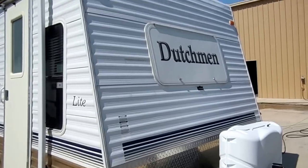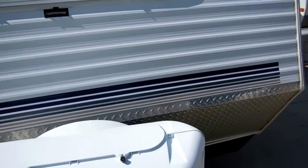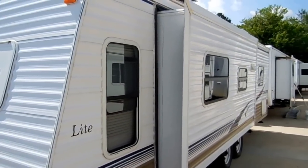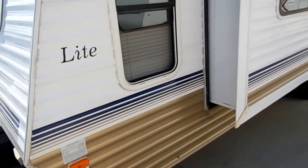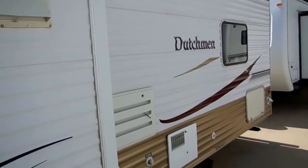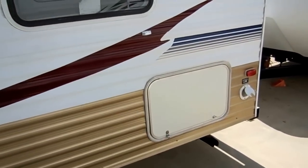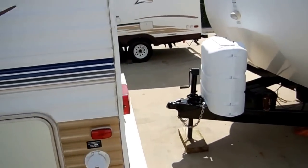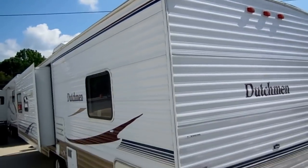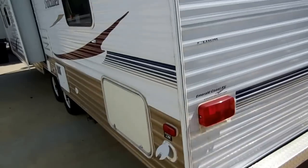It has one power slide out, and only 5,400 pounds — this is one of the lightest weight 31-foot campers with a slide that you can buy. It's got the diamond shield on the front, power slide out on the side, stabilizer jacks. The exterior looks great, no decals peeling or fading, tires look good. The back of the RV looks great — there are no bumps or bruises where somebody's backed into something, like you see in a lot of campers.